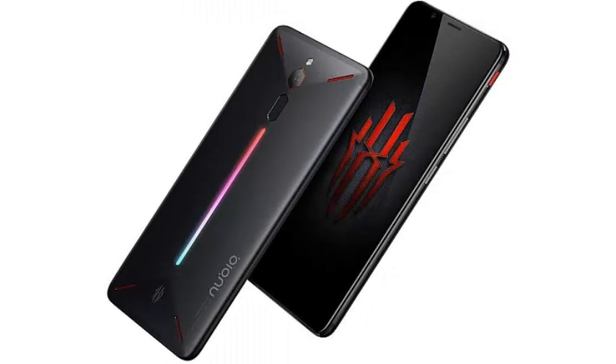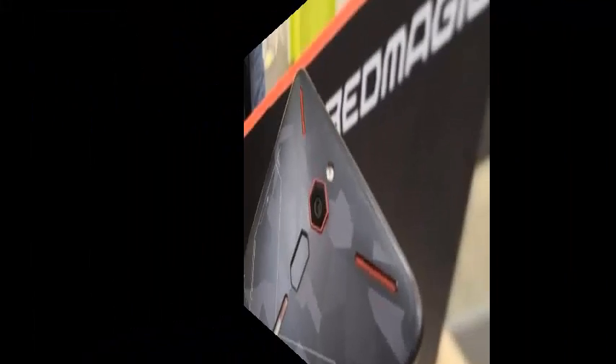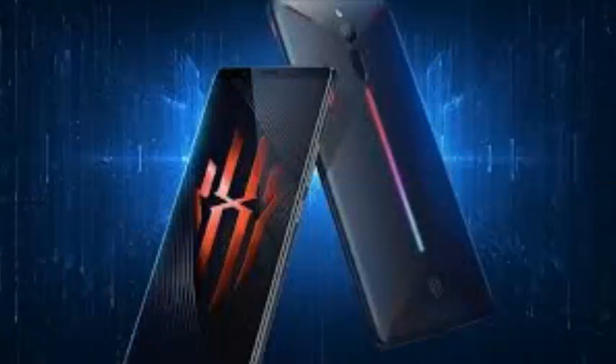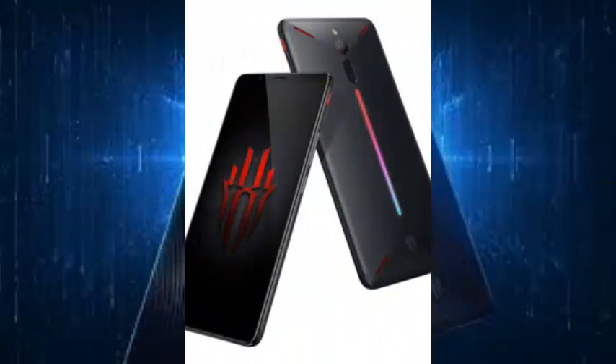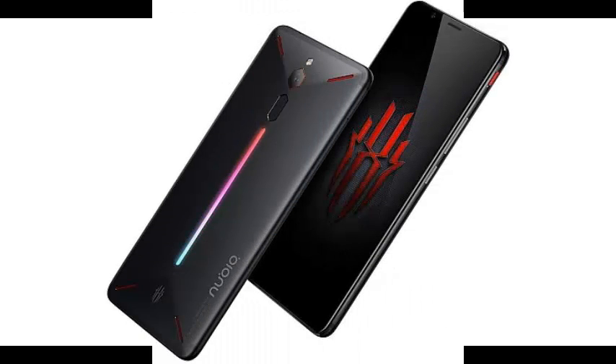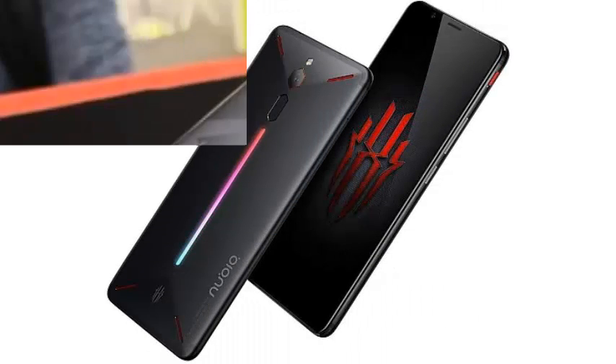Nubia is working on a new smartphone for games, a successor to the current Red Magic. According to reports, the new device will run a Snapdragon 845 CPU and will have shoulder buttons to improve the gaming experience. Players have become a new target for some smartphone makers such as Xiaomi with Black Shark, Razer with their phone, and ZTE, all of which have launched smartphones for players with flashy hardware and high-end specifications.